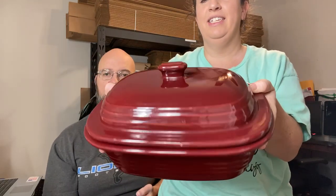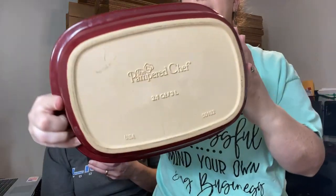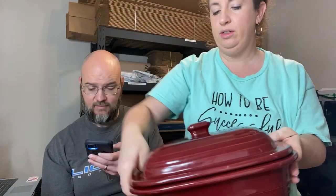Next up, we picked this up at a church sale — a deep cherry stoneware roaster pot. Sold for $37.95 plus shipping, and I think we paid three bucks. Not too bad.